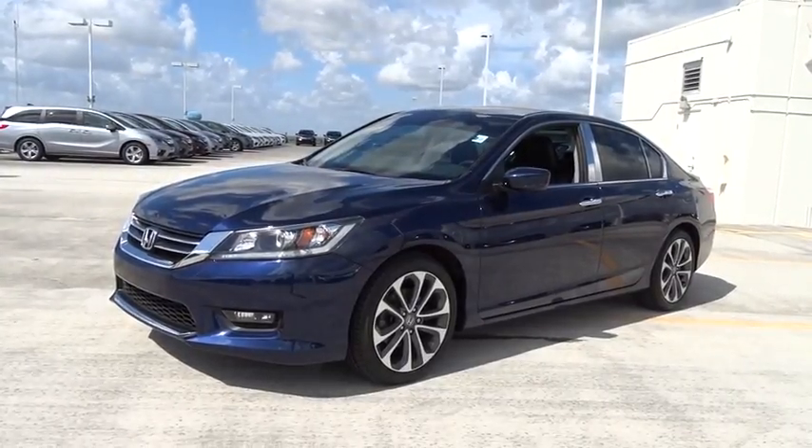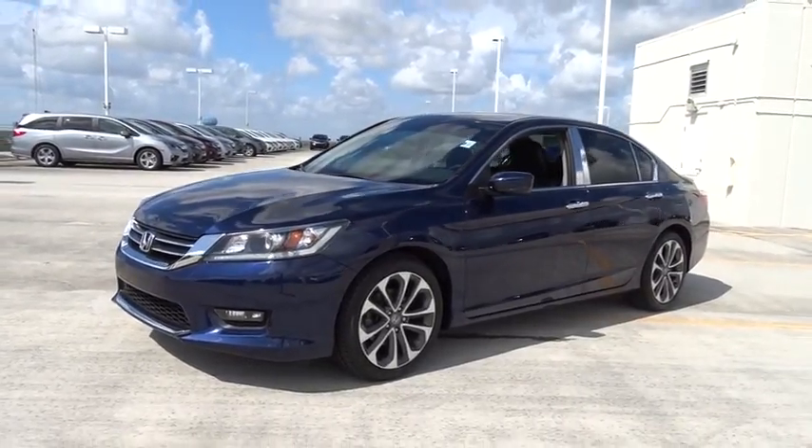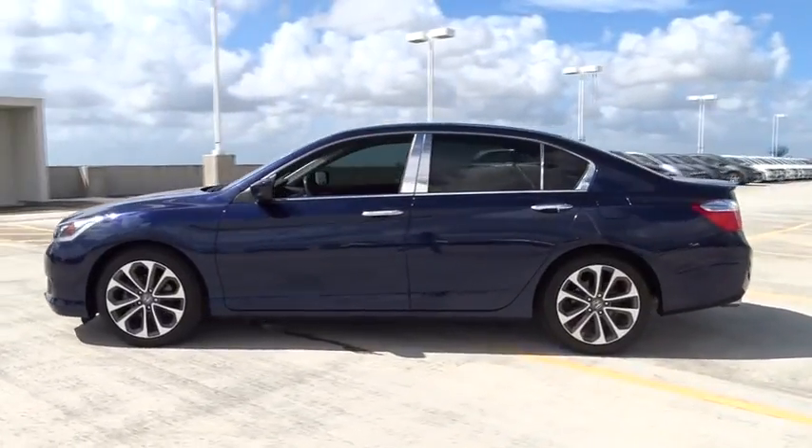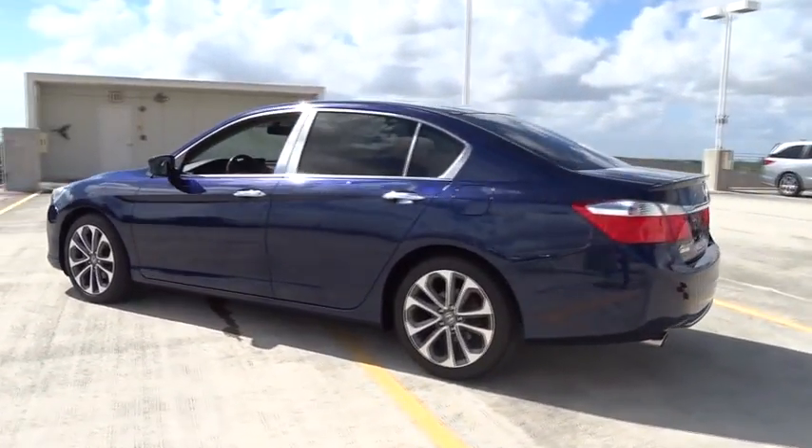The 2015 Honda Accord, ingeniously simple, yet overflowing with luxury and technological creativity — all that and more in the Accord.